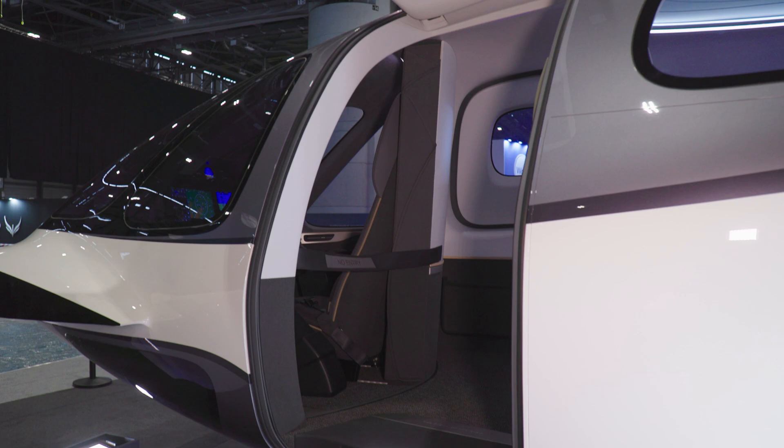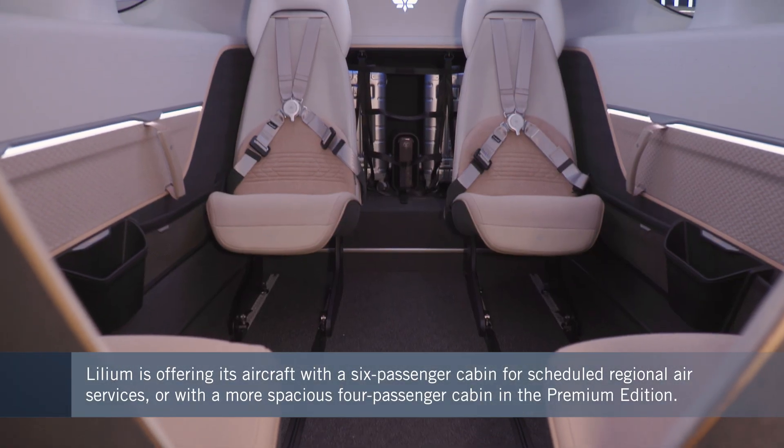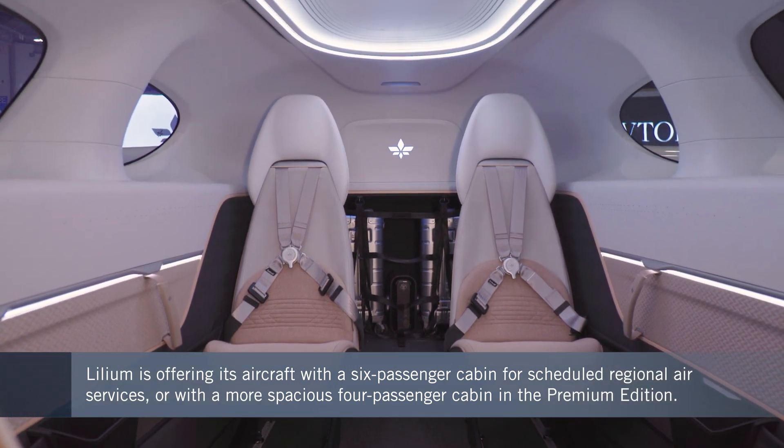The Lilium Jet will come both as a six-passenger version for scheduled regional air services, but also with a more spacious four-passenger cabin as what Lilium calls the premium edition.